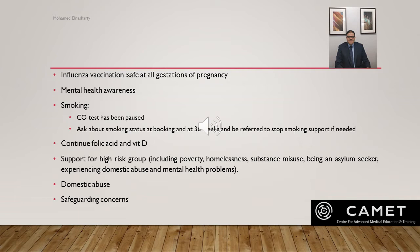For smoking, carbon monoxide testing has been paused. We should ask about smoking status at booking as well as at 36 weeks, and women should be referred to stop-smoking support if needed. Continue folic acid and vitamin D supplementation, and provide support for high-risk groups such as homeless women, those with substance misuse, asylum seekers, those experiencing domestic abuse, and those with mental health problems.